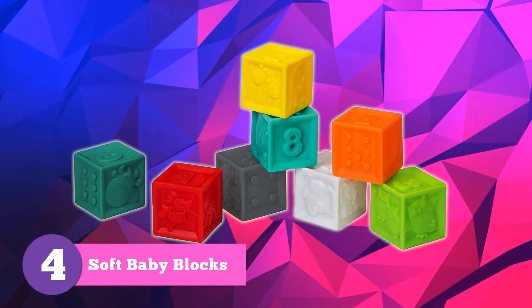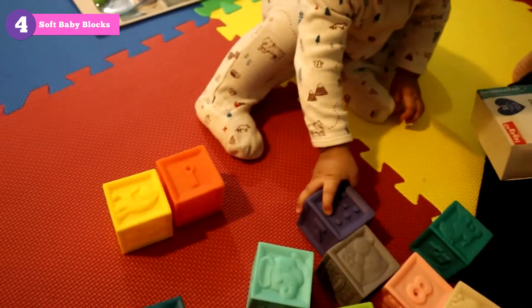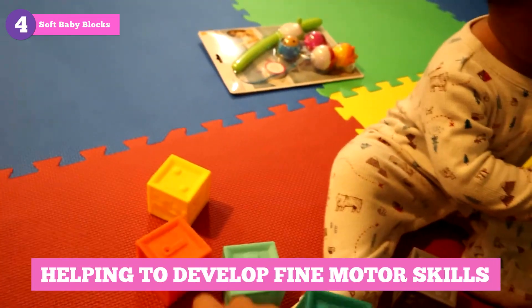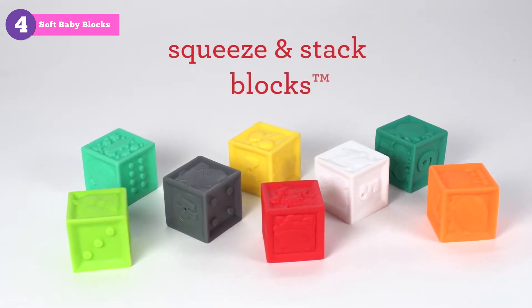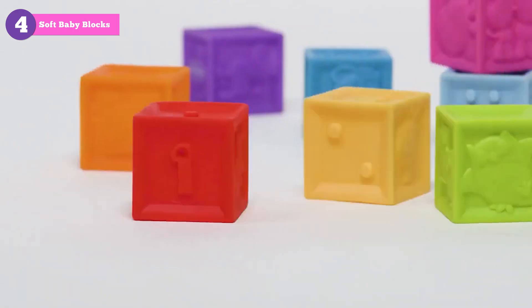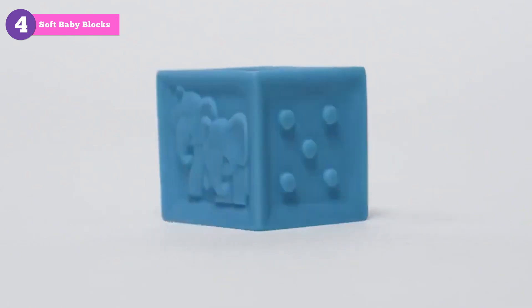Now let's talk about soft baby blocks. These soft, squeezable blocks are perfect for tiny hands, encouraging creative play and helping to develop fine motor skills. The Infantino Squeeze and Stack Block Set is our go-to choice, with its vibrant colors and various textures that'll keep your baby entertained for hours.